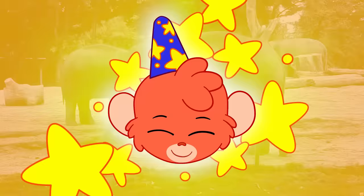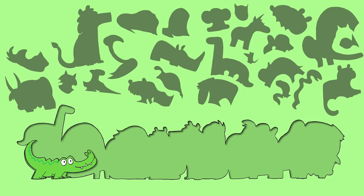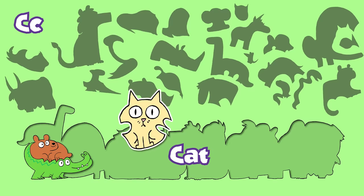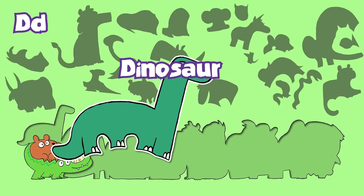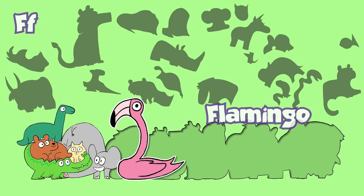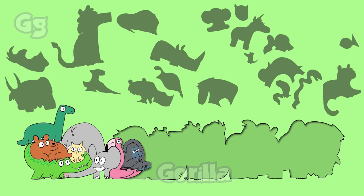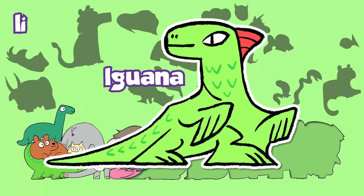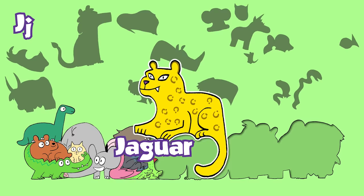A: Alligator. B: Bear. C: Cat. Meow. D: Dinosaur. E: Elephant. F: Flamingo. G: Gorilla. H: Hippopotamus. I: Iguana. J: Jaguar. K: Koala.